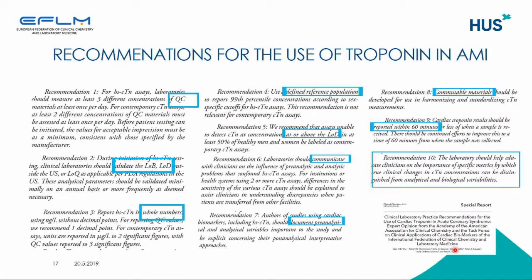Commutable materials should be developed for harmonizing or standardizing troponin methods. They recommend that laboratories should report all results within 60 minutes after reception of the sample in the lab. Finally, the recommendations say that laboratories should help educate clinicians on the importance of specific metrics by which true clinical changes in troponin concentrations can be distinguished from analytical and biological variabilities.